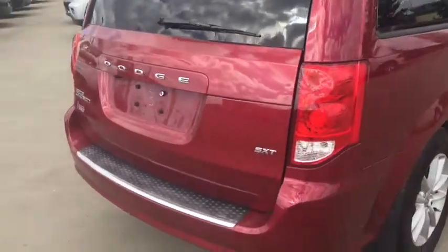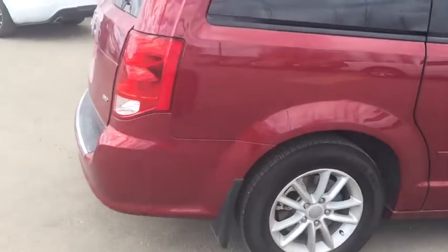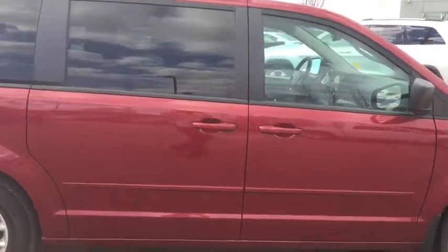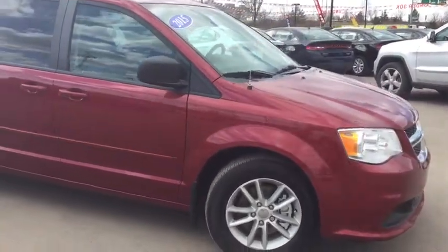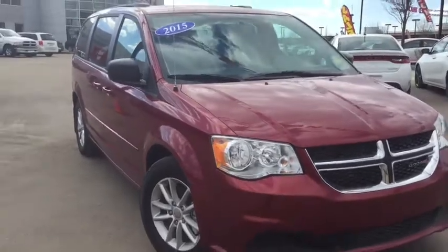That was the 2015 Dodge Grand Caravan SXT Stow-and-Go. If you want to book your test drive, we're just a click or a call away. Thanks for walking around with me. This is Stephanie with Crosstown Auto — have a great day.